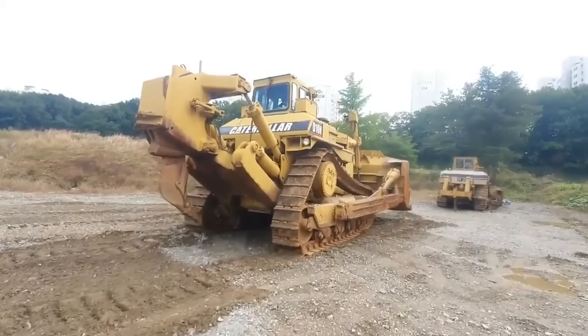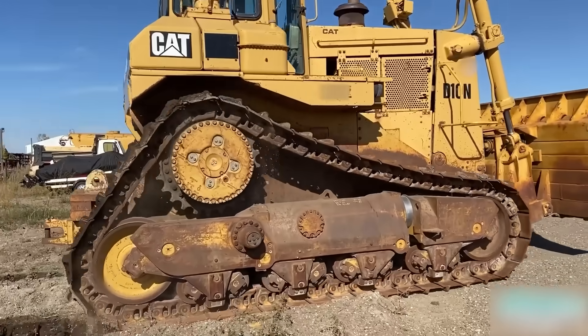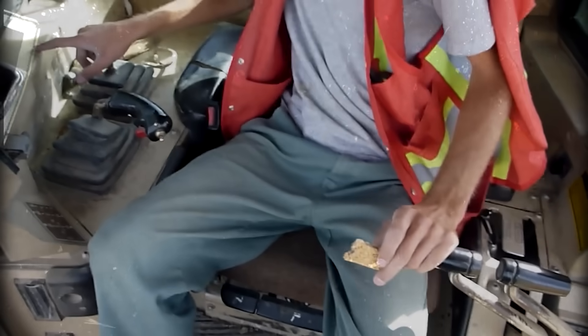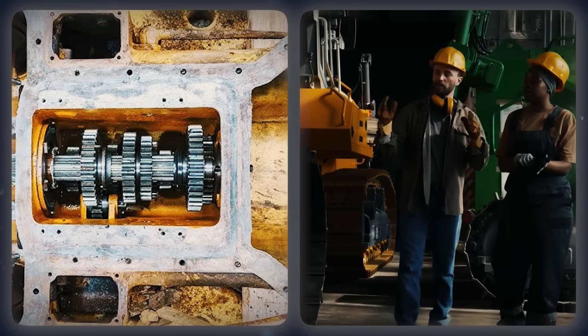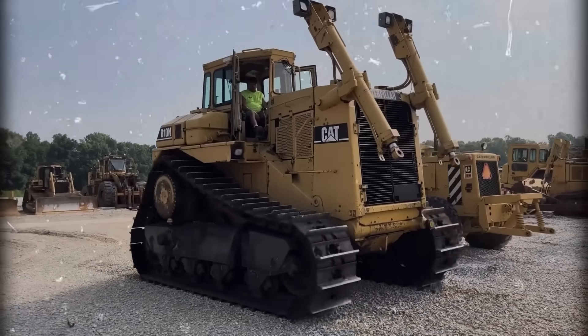Some construction sites had to rotate two dozers just to keep one working while the other cooled down. The undercarriage wore out ridiculously fast, the tracks snapped under stress, and the cab design was about as comfortable as sitting in a toaster. The controls were stiff, the air conditioning barely worked, and transmission failures were frequent enough to keep entire service crews on standby. Wait till you meet the next one — a dozer so strong it can't even push straight.